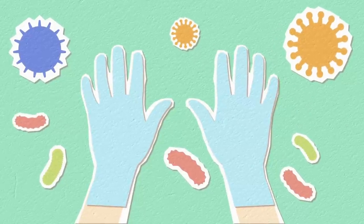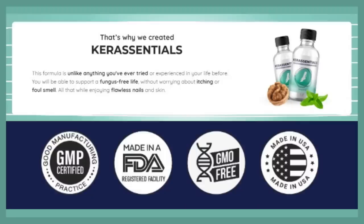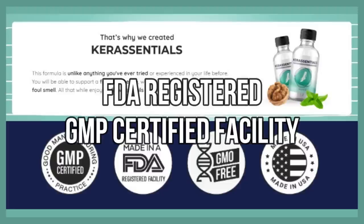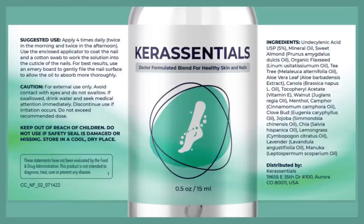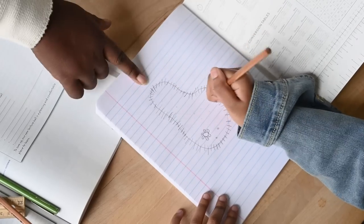You can check all these ingredients and their benefits in the description below and on the official website. Care Essentials is free from GMOs, stimulants, and toxic substances, and it has an FDA-registered and GMP-certified facility in the United States under clean, specific, and strict conditions. Since Care Essentials is natural, it means there are no side effects, no contraindications. You can trust it.